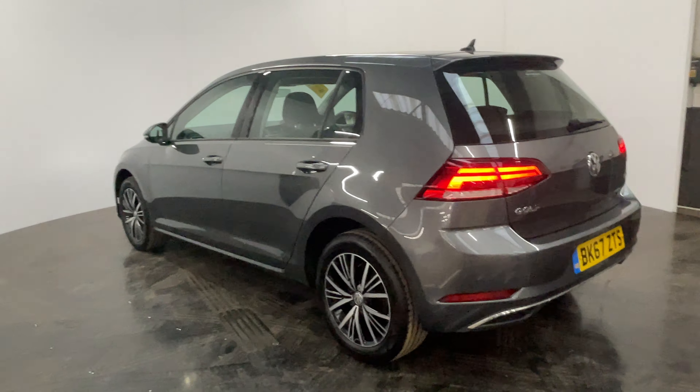We offer finance from just 7.9%. If you have any questions or you'd like to book a test drive, please give us a call — the number is 01525 305 016. Thanks for watching.